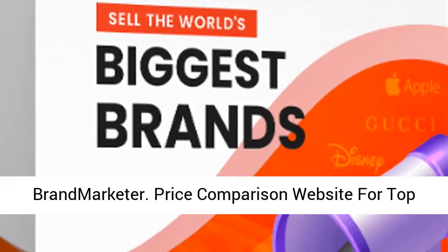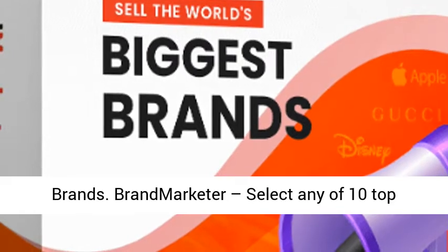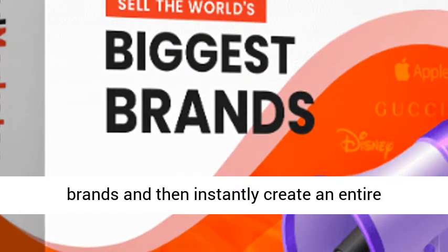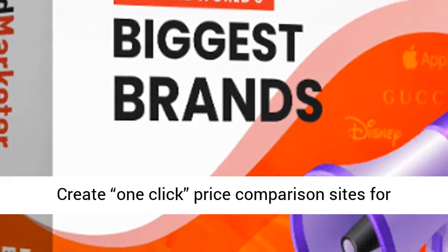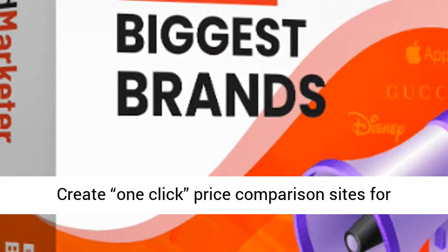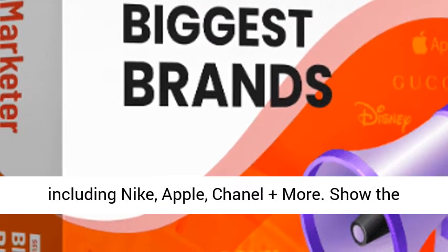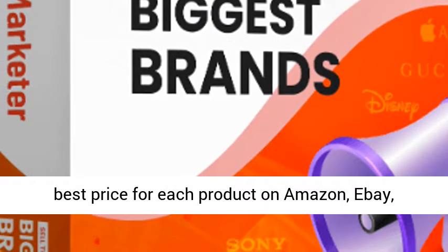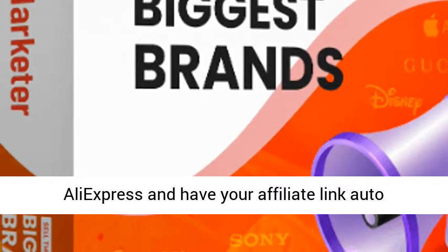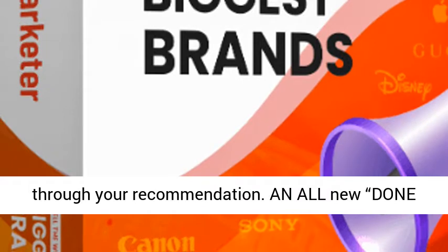Brand Marketer — a price comparison website for top brands. Select any of 10 top brands and then instantly create an entire automated price comparison site with one click. Create one-click price comparison sites for the best products from the world's leading brands, including Nike, Apple, Chanel, and more. Show the best price for each product on Amazon, eBay, and AliExpress, and have your affiliate link auto-embedded so you cash in each time someone buys through your recommendation.